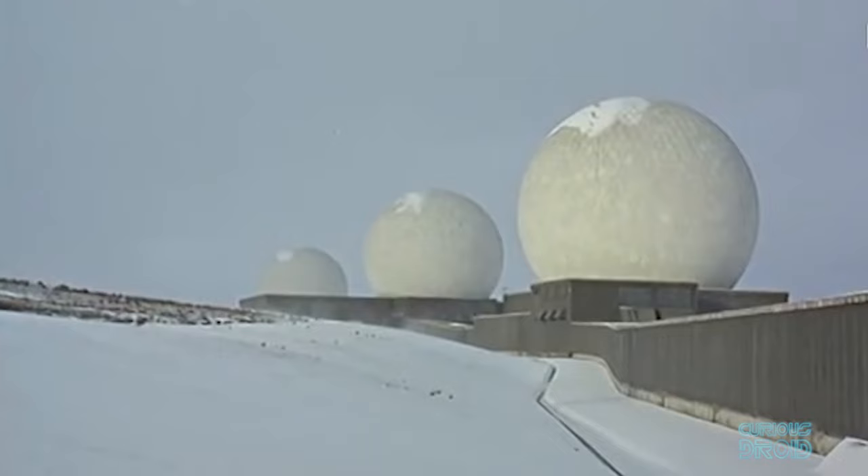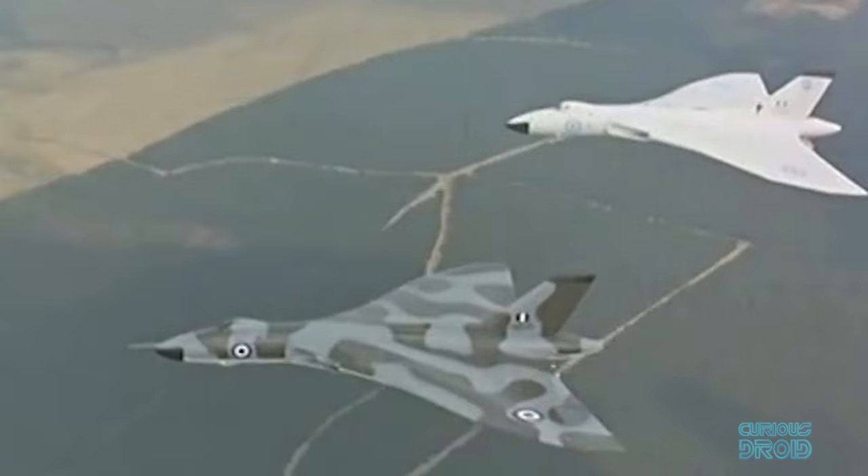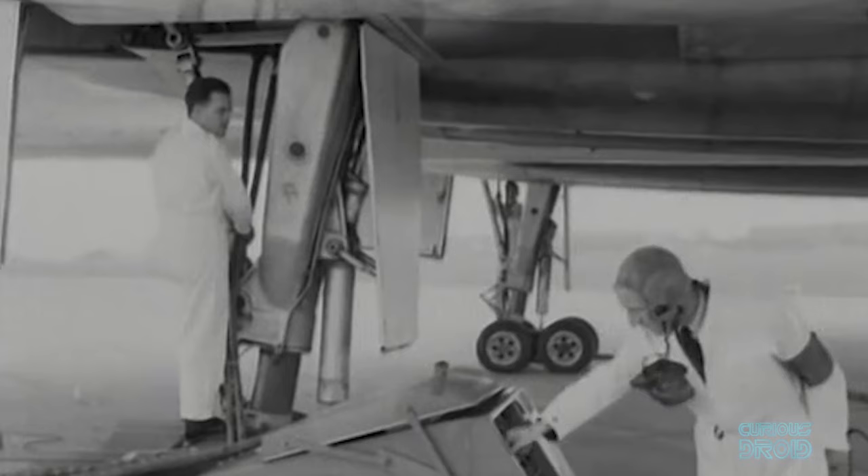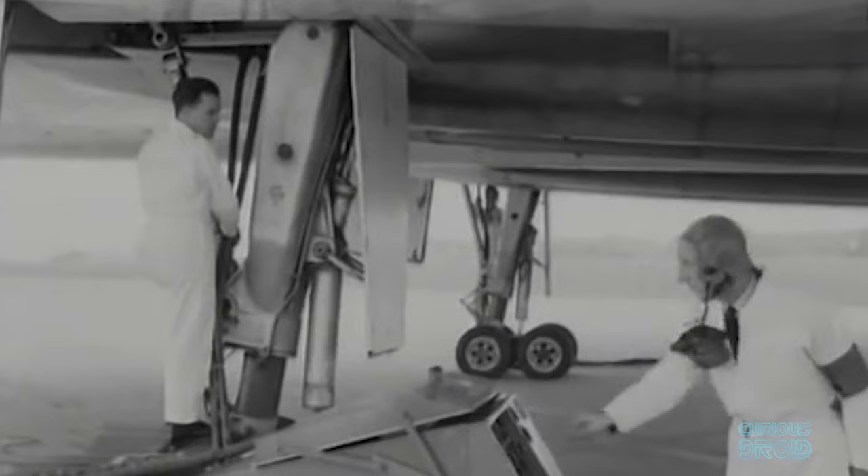As the Fylingdales radar scanned the skies for ballistic missiles, the procedure was for 200 V bombers to be in the air within four minutes, before Soviet missiles could land. QRA — quick reaction alert — crews trained around the clock for three levels of readiness: 15 minutes, five minutes and just two minutes.